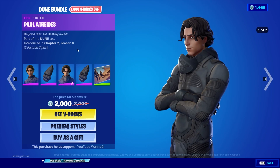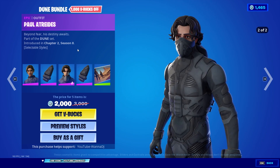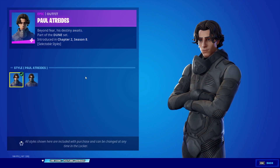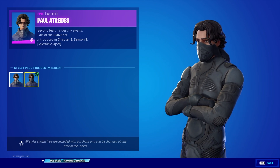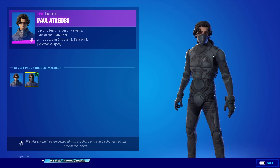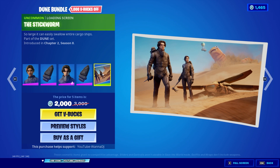We also get the epic skin Paul Atreides — young, fearing his destiny — also part of the Dune set. This one actually comes with two different styles: the regular Paul Atreides style and the mask version. The only difference is that he's wearing a mask. I'd probably be rocking the mask version to be honest.